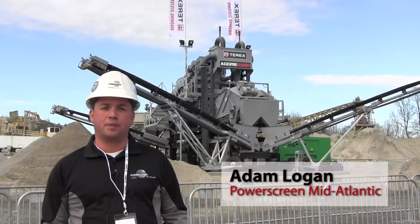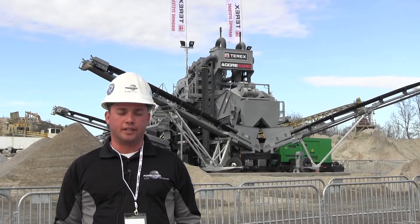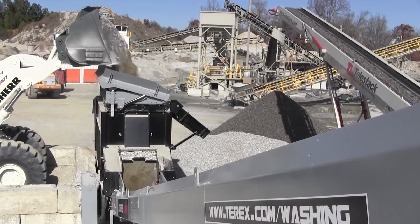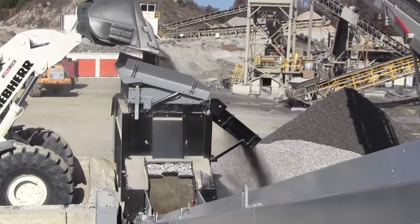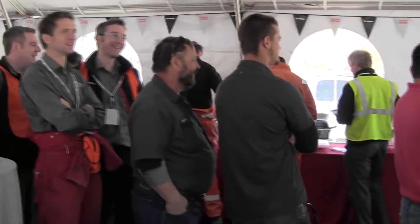Adam Logan, I'm with PowerScreen Mid-Atlantic out of North Carolina. We're really excited about the Agrisand plant. We think it has a lot of potential. Excited that it puts us into markets that we hadn't been able to get into. It gives us another piece of kit to sell to our customer base. We were excited to host the event and excited to have Carolina Sunrock provide the scene for it.